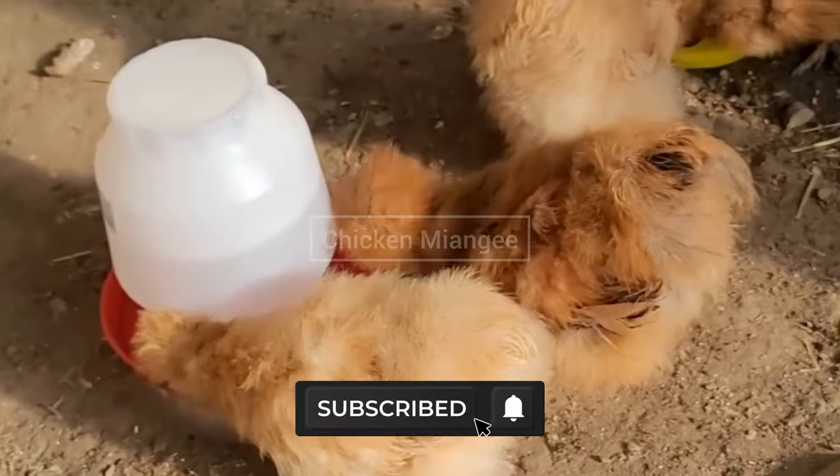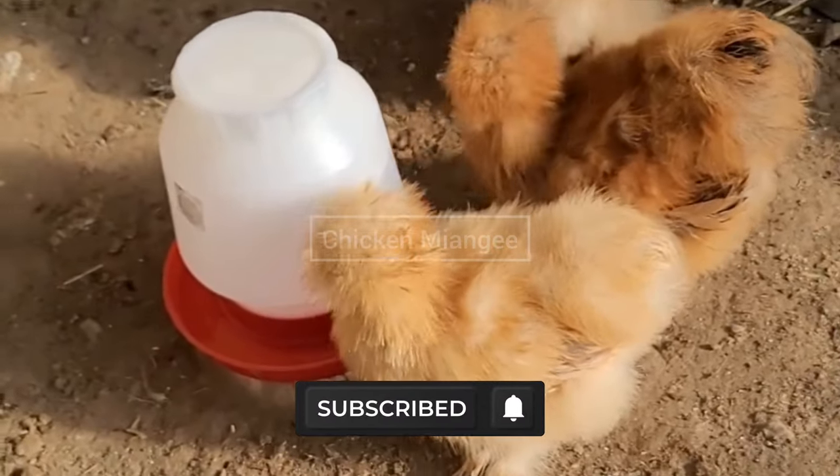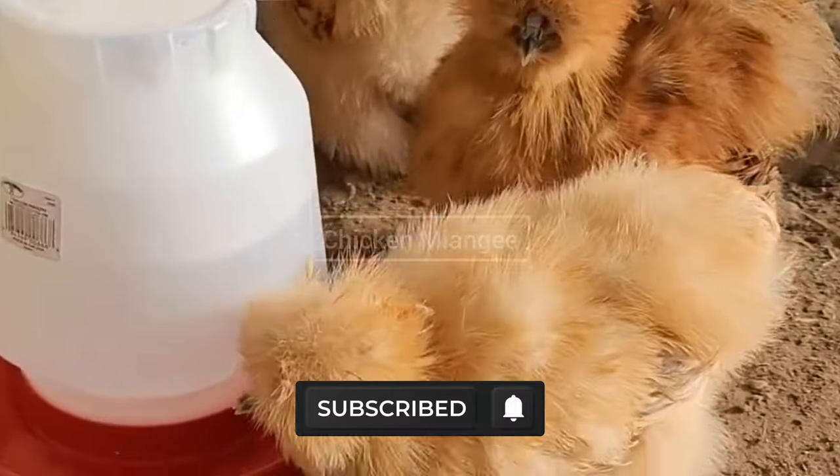If you guys like this video, to stay updated with such type of informative videos, subscribe to the channel and hit the bell icon.